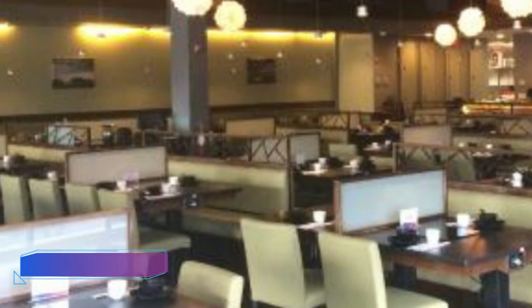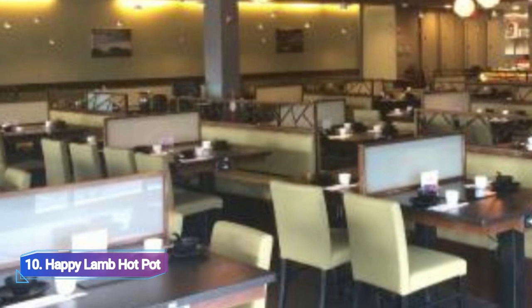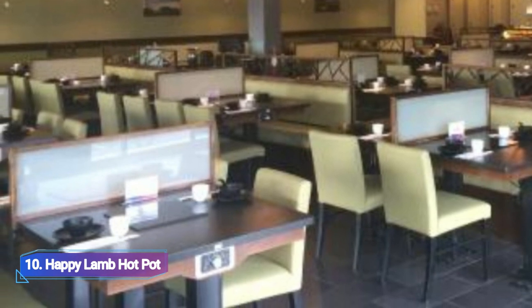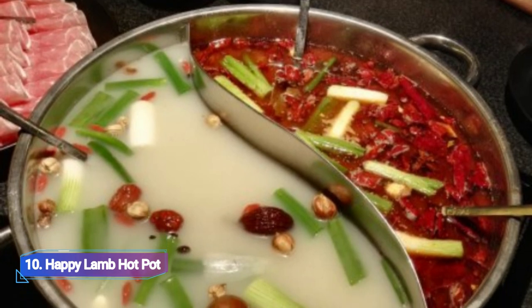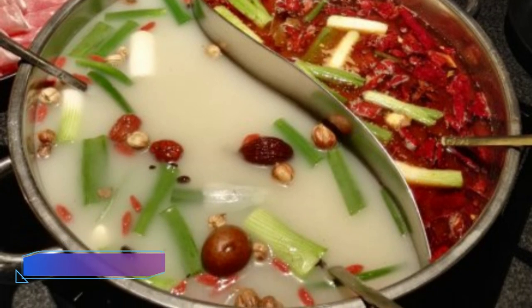10. Happy Lamb Hot Pot. The main focus of Happy Lamb Hot Pot is on preparing mouth-watering meats and veggies at the table before eating them. It provides a blend of flavorful, savory Chinese, Asian, and Mongolian food, as well as selections for vegetarians, vegans, and those who prefer gluten-free fare.